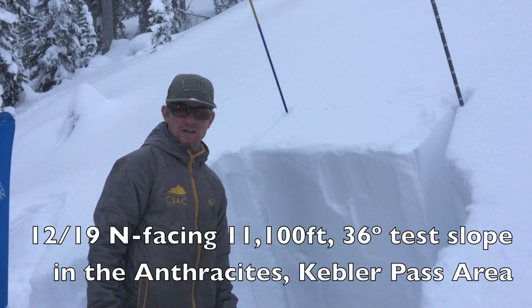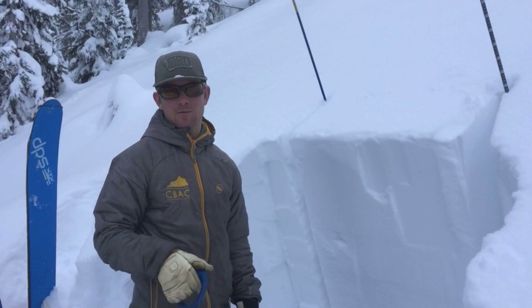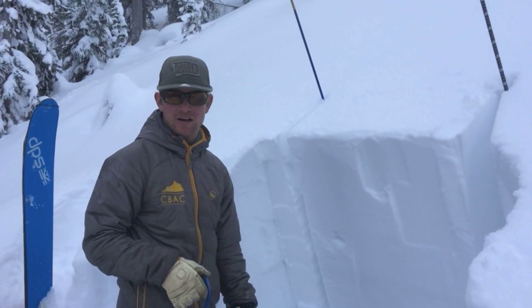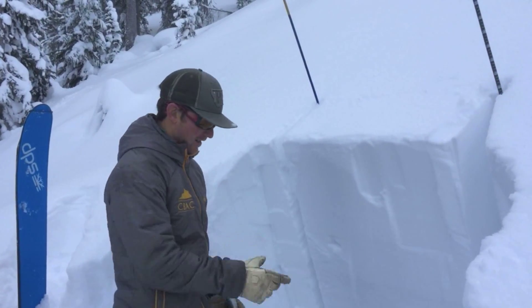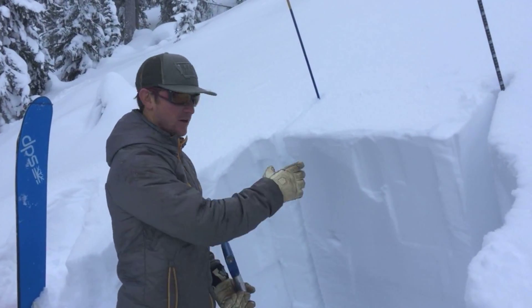Here we are, north-facing slope, 36 degrees, below treeline in the Anthracite Chedwood Pass area. Just excavated an extended column test — performed one earlier with no result whatsoever. We are going to try it again.